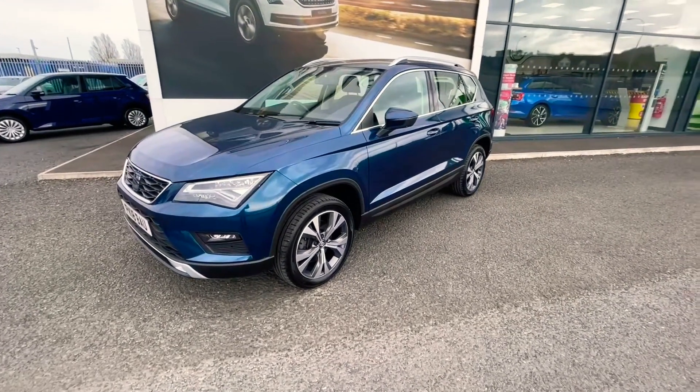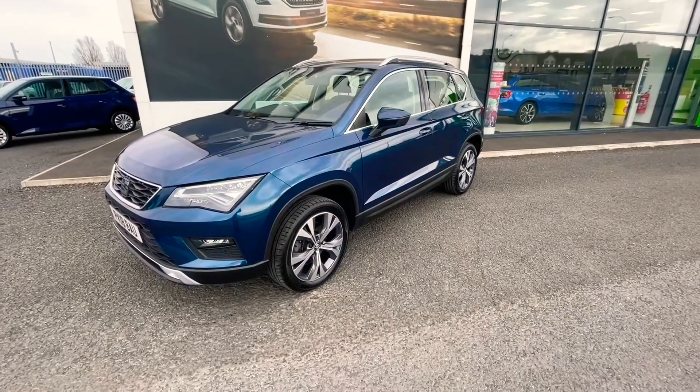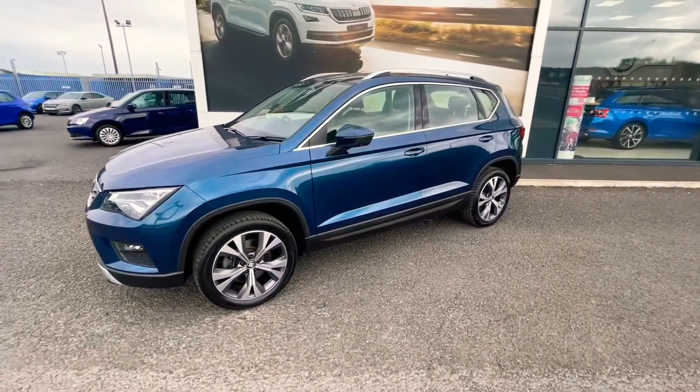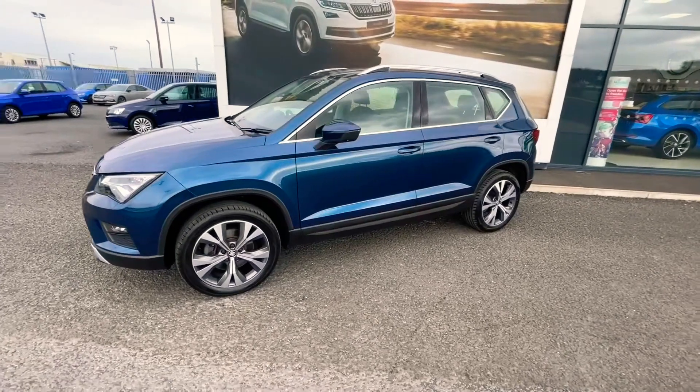Hi folks, just want to do a quick introduction video to this SEAT Ateca. It's a 1.0L TSI engine and it does the SE Technology version.